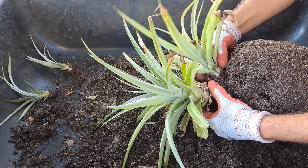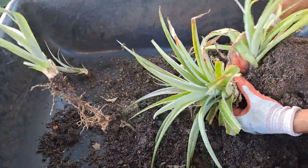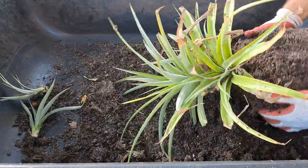We're taking our white jade pineapple and cutting off all the little pups. So we bought one and now we'll have five or six. Very exciting.